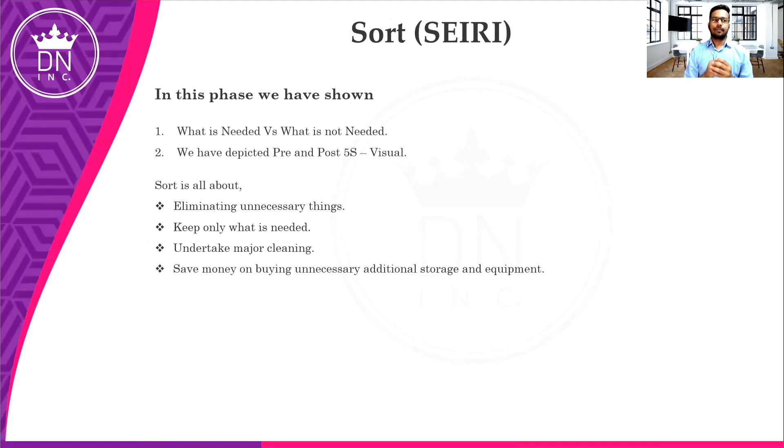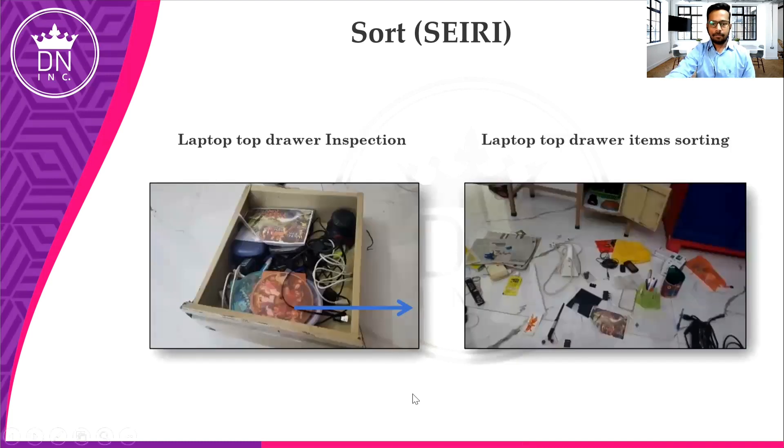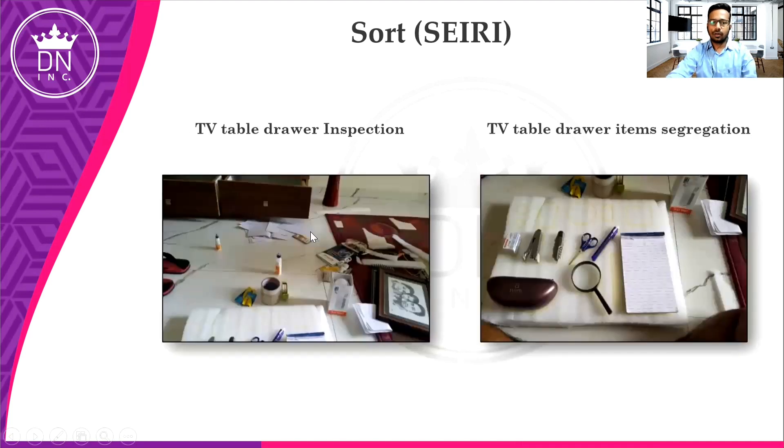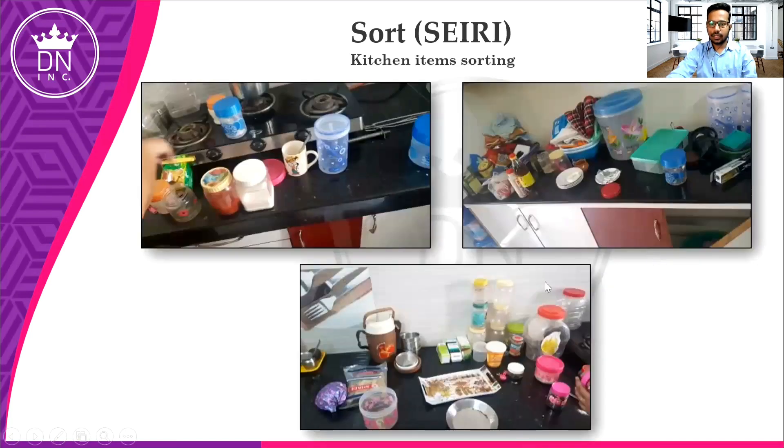We do this because if we need any item and that item is not placed properly, it may take a longer time to find it. So for this, we do 5S. The first step is Sort. As an example, we have done segregating in the laptop drawer — we inspected the drawers and segregated items. Likewise, we did it for a charger drawer: inspection, then the chargers were segregated and bound with rubber bands. We also did it for a TV table drawer and kitchen.